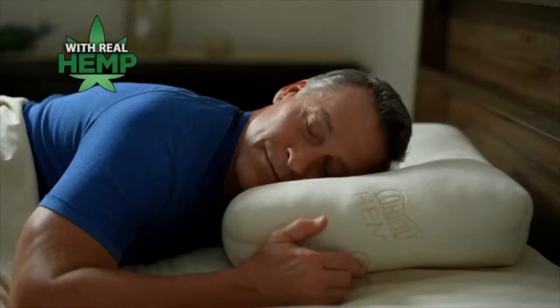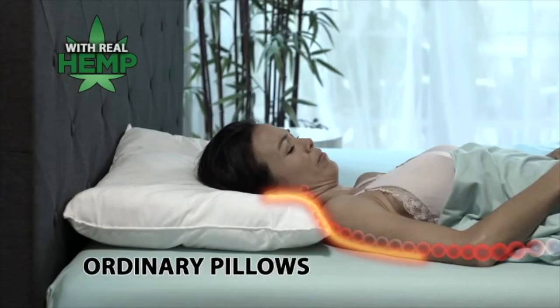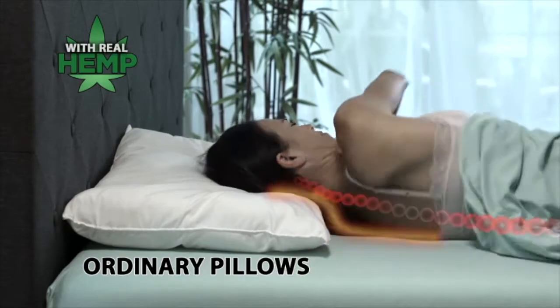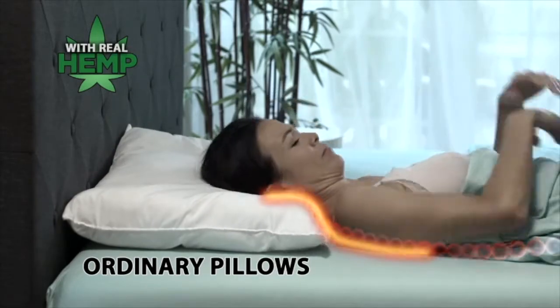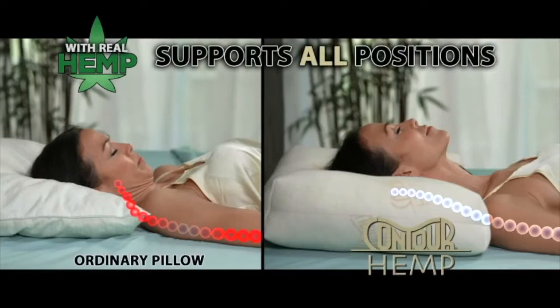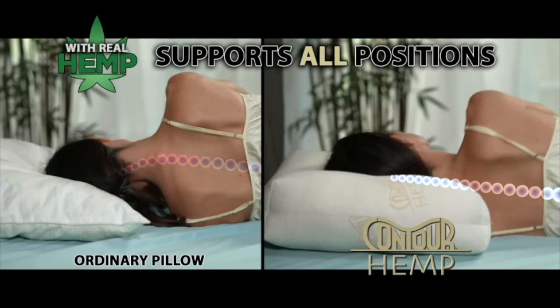Designed to support your neck and back in every position for a healthier, more restful night's sleep. Ordinary pillows flatten when you turn from your back to your side, so you lose neck support. But when you turn back, you need more support. The Contour Hemp Pillow provides improved neck support and alignment in every position for the best night's sleep of your life.